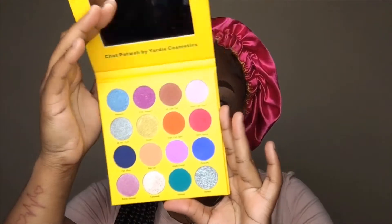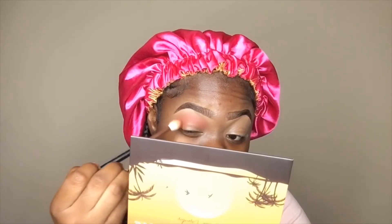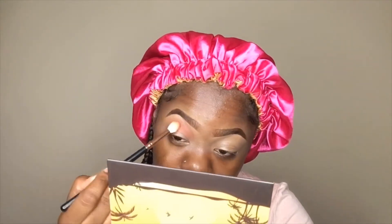Now we're moving into another Yardy Cosmetics palette, this is called Chat Patwa. We're gonna be taking the color Media — that's the third color at the top, the brownish color — and we're just going ahead to use that to deepen the first transition color that we have.